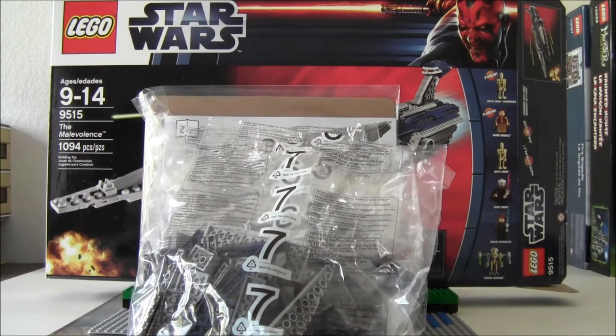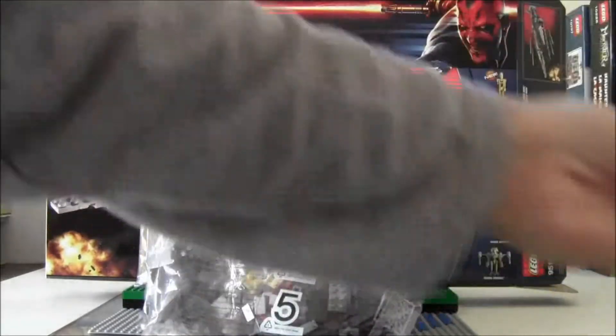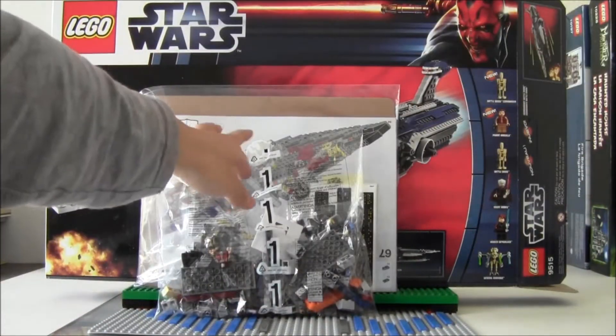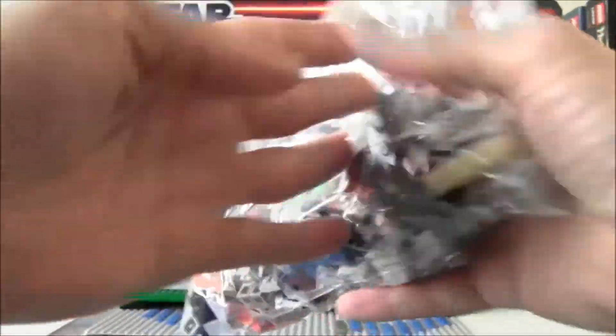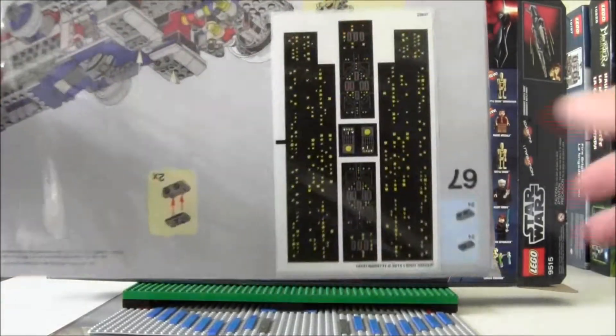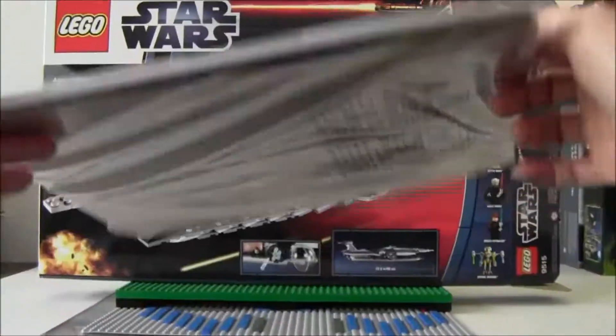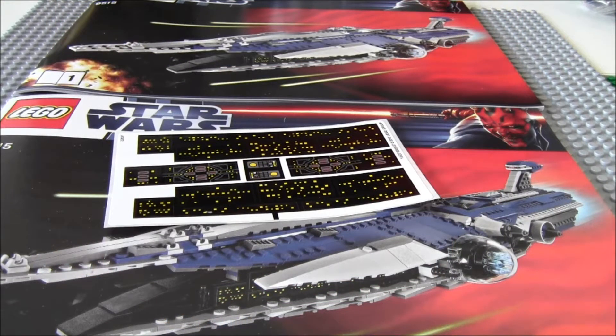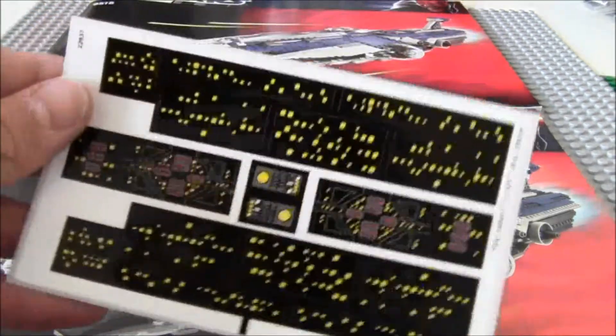Inside the box you get seven bags of Lego pieces and one instruction book. Here are the seven bags, and here is the most important bag — of course, the minifigures. Here is the instruction book with the stickers within a cardboard background. The first instruction booklet is roughly about 85 pages long, and instruction booklet 2 has about 56 pages. Here are the stickers for this set.